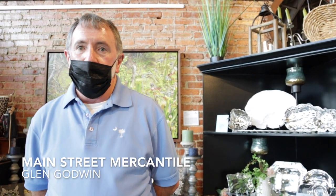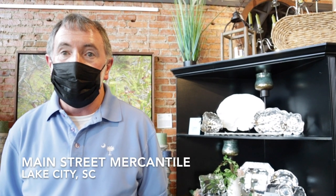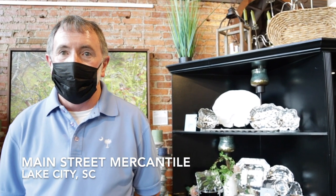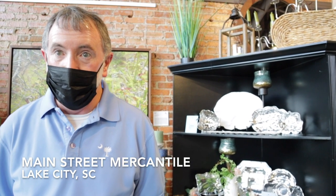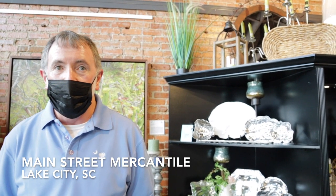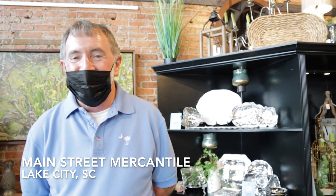Main Street Mercantile is a nonprofit organization. We carry gifts and try to touch base with a lot of unique items. The address is 111 East Main Street, Lake City. We have seven pieces of art in the store this week — and the winners are in here, so come and see them. They've been involved with Artfields from the very beginning. Thank you for your support of the community and helping to bring this wonderful event to South Carolina.